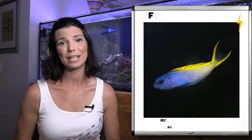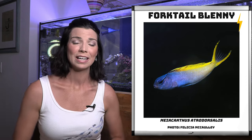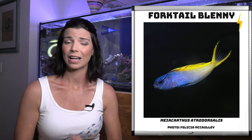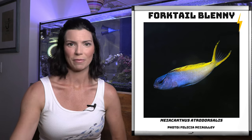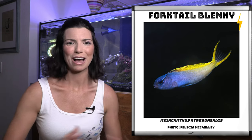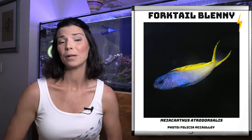Next we have the fork tail blenny. This is another one of those fang blennies and it's actually another captive bred species that you can find. I like buying captive bred fish for several reasons: they tend to be a little bit healthier overall, and because they are captive bred they're usually already eating when you get them, as opposed to some wild caught species that might not already be eating. That takes some of the issues out of the equation when you get them into your home tank. Another reason I like captive bred is because it reduces the stress on wild populations.